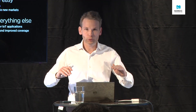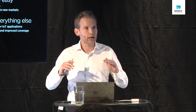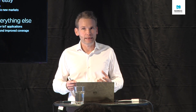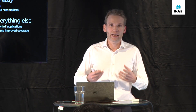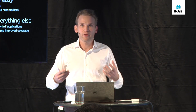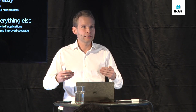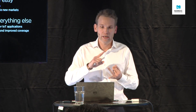Lower the barriers of adoption, drive and enable innovation and thus adoption in new markets. It was about creating a cellular solution for everything else — everything except for your smartphone and your tablets — everything else that can live with lower throughput but needs absolute excellence in power consumption and size.